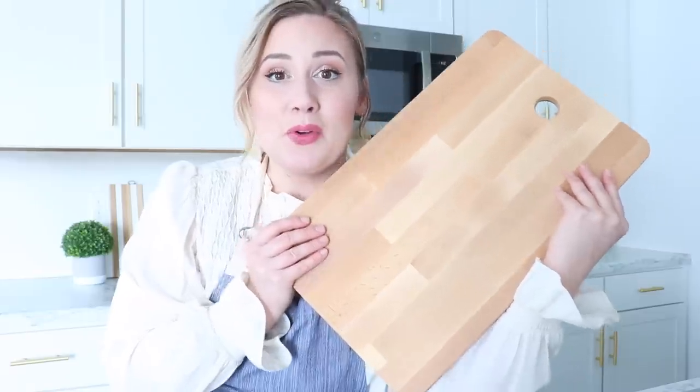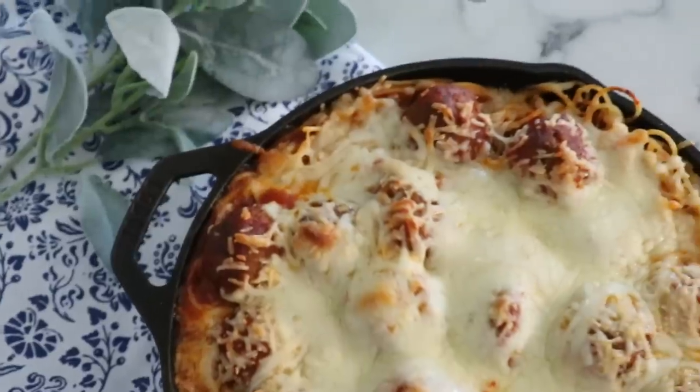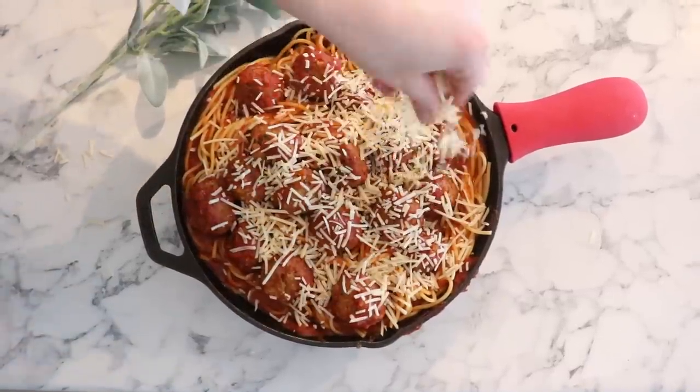A cast iron skillet is so handy — you can put it on the stovetop where it cooks really evenly, and then you can also put it in the oven. I haven't taken the greatest care of mine and I need to be better because I really do love it and want to preserve it for a long time. Beware — these get very hot. I have a little silicone sleeve that goes on the handle, and I double up and use it along with oven mitts. So very, very hot.